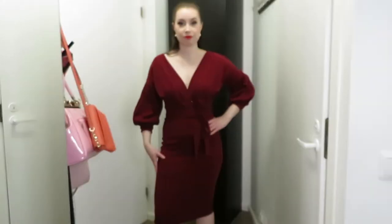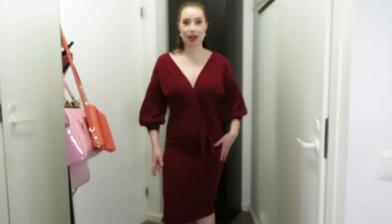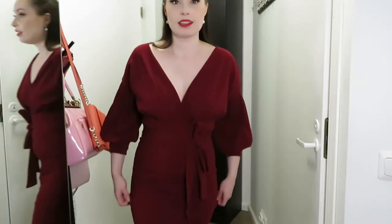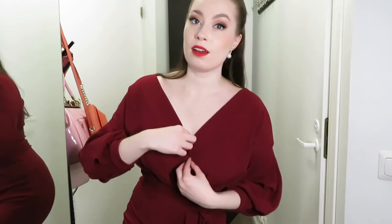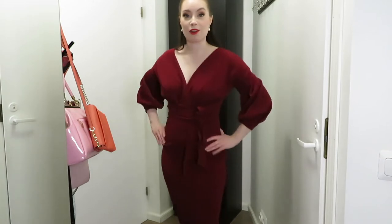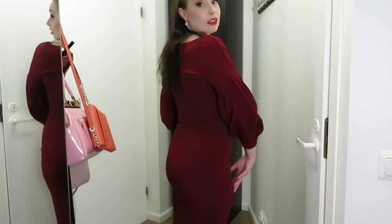I got this in size 10. It looks glamorous and great for Christmas parties — this could be something for an office Christmas party. You can put a little pin here to make it look more appropriate for an office setting, but it's definitely very nice for dinner, theater, a show, or a date night. Very many occasions.